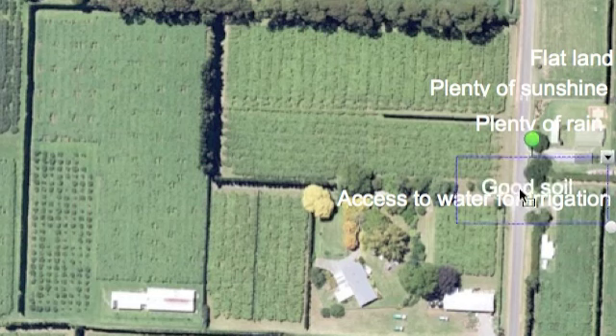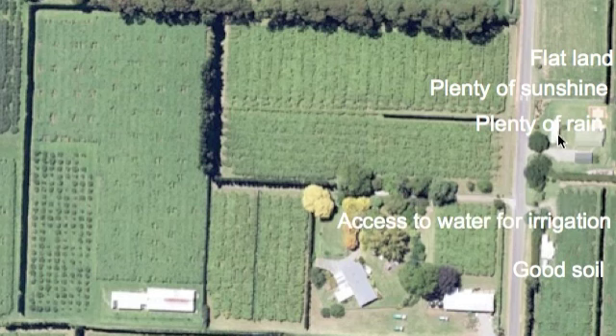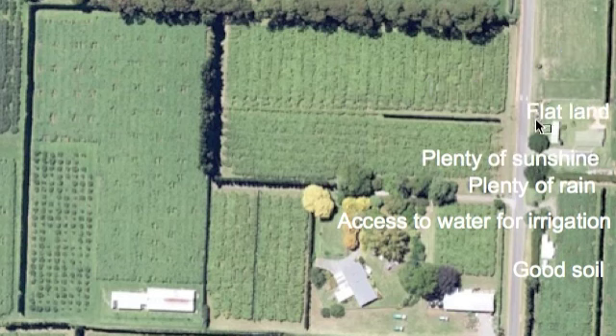On the Corbett farm they have a bore that they can tap into if they have a dry period. We've talked about the soil already, which is an important part of maintaining a good orchard. Those are the natural factors that contribute to making a successful orchard, but there are also some cultural — or human — ones too.